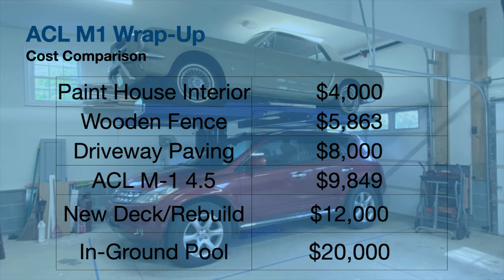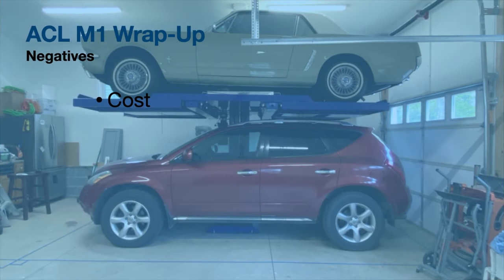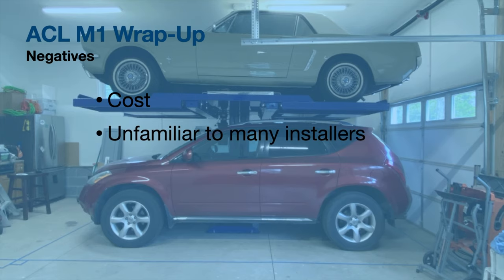So the cost is certainly a negative, but when you put it in perspective, it's not prohibitive. Other negatives that some may not necessarily anticipate: this lift was unfamiliar to my installer. He was aware of it but had never seen one in person, and it took him much longer to install. As a result I ended up having to pay him more money. This is a lift that is not ubiquitous across the country, so if your installer is not familiar with it, it may take them a little longer.